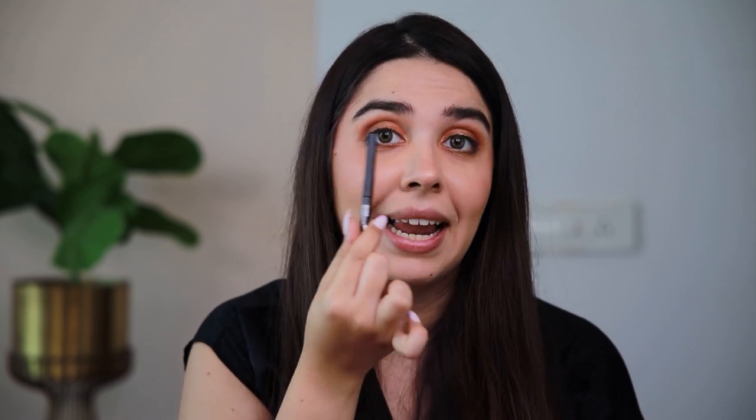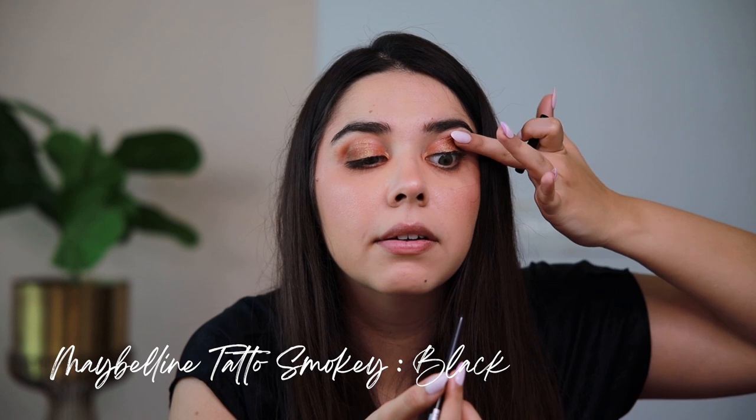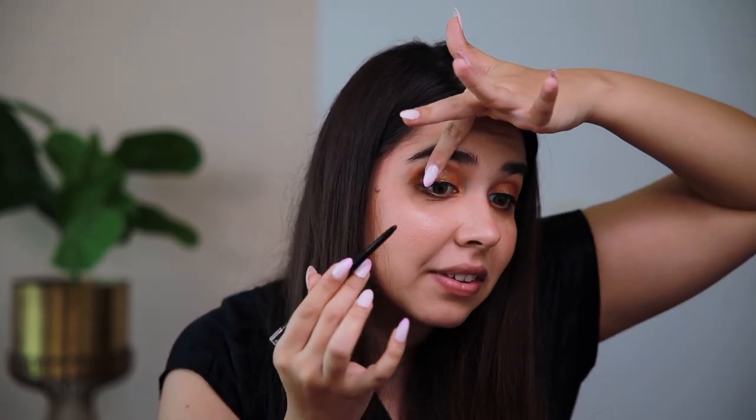I'm going to add some kajal in the upper waterline and tight-line our eyelids. For this, I'm using Maybelline Tattoo Smokey. Because it's a crayon and not a pencil, put it a little extra outside so the product doesn't hurt — just be very careful when you do this. It makes the world of a difference. These are the small techniques that differentiate our normal everyday looks from the glam looks we see on celebrities. I learned this from a celebrity makeup artist when she was doing my makeup — ever since, I moved to tightlining. I'm using the shade Black to match with the eyeliner. This one doesn't smudge, doesn't fade, it's sweat resistant, and again 36 hours. I'm literally wearing lenses right now and I'm still able to do this so comfortably.